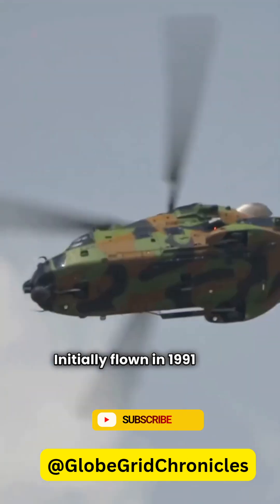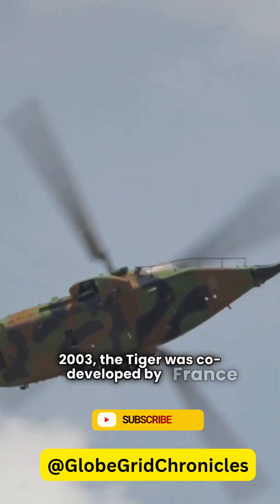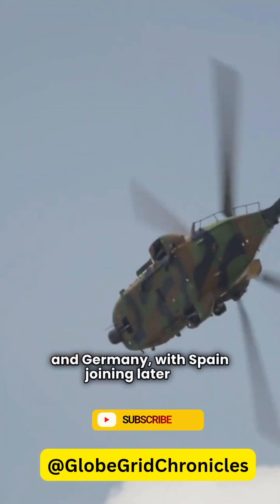Initially flown in 1991 and entering service in 2003, the Tiger was co-developed by France and Germany, with Spain joining later on.